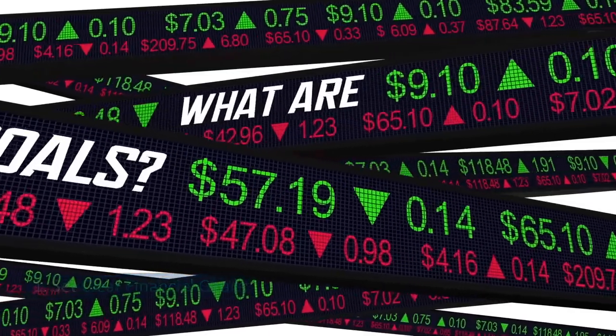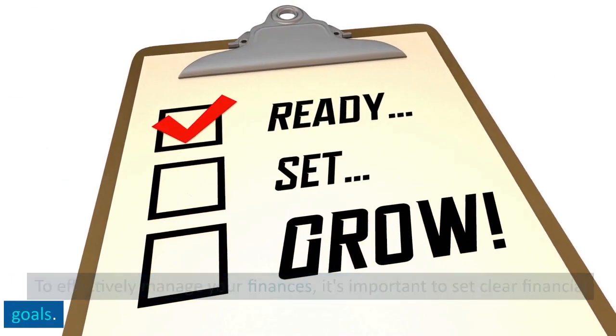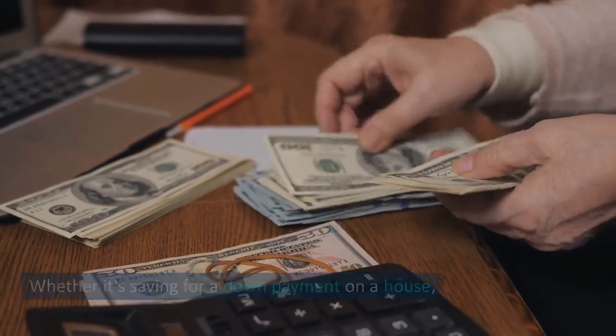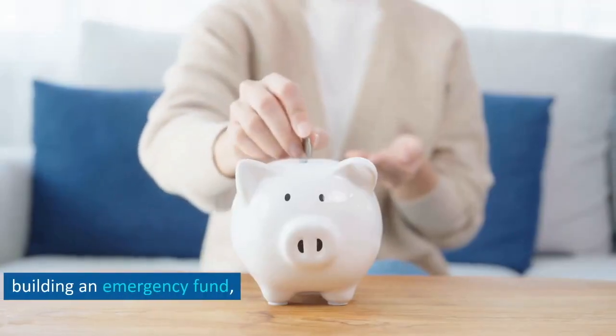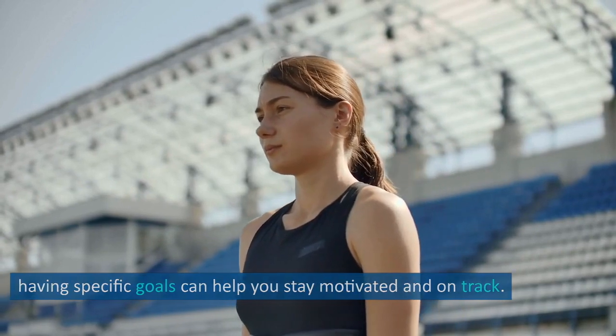Tip 1: Set clear financial goals. To effectively manage your finances, it's important to set clear financial goals. Whether it's saving for a down payment on a house, paying off debt, or building an emergency fund, having specific goals can help you stay motivated and on track.